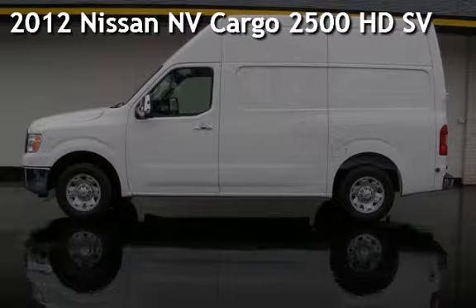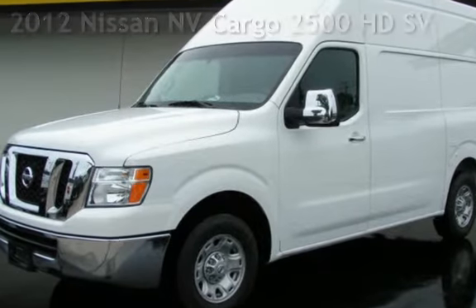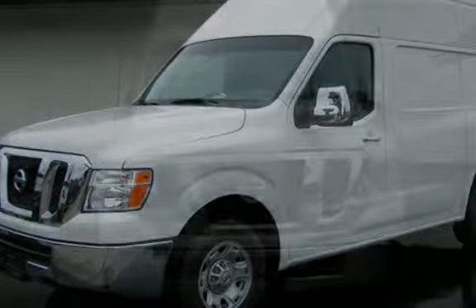Presenting a pre-owned 2012 Nissan NV. This three-door van has a six-cylinder, four-liter V6 engine, with rear-wheel drive and an automatic transmission.